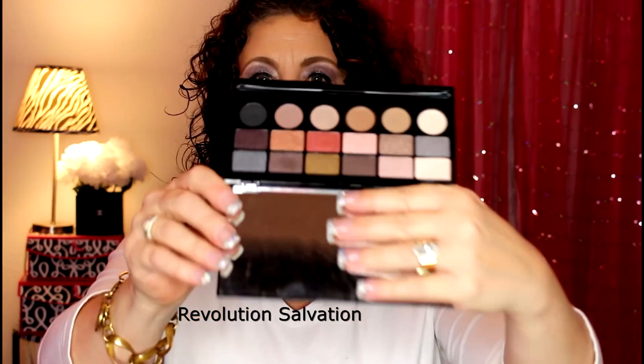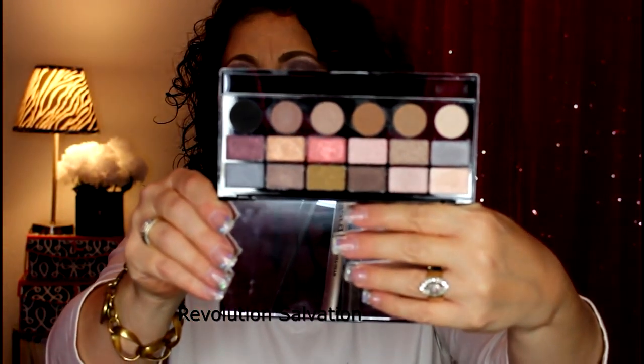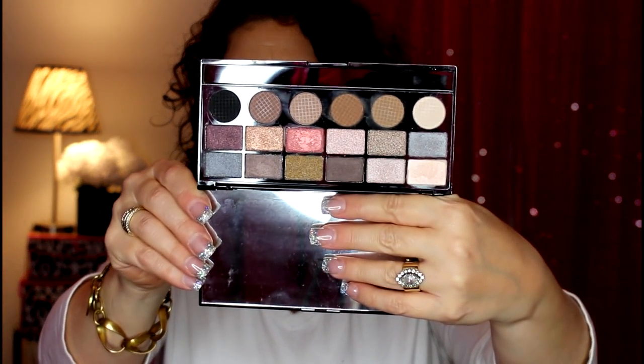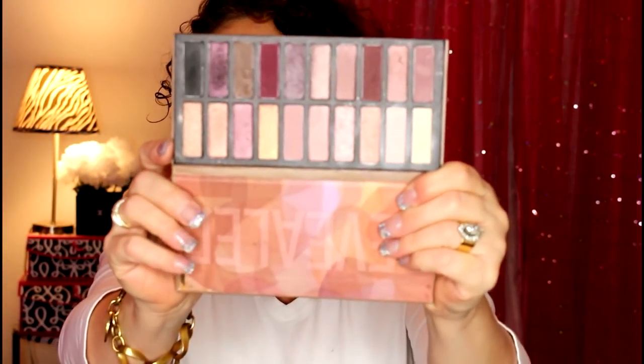I have one from Ulta — this is the Revolution Salvation palette. And I have the Revealed palette — this is the Revealed by Coastal Scents, the 20 eyeshadow color palette.